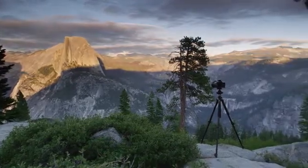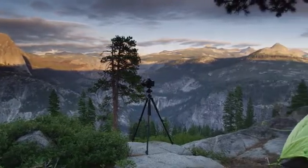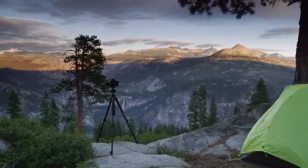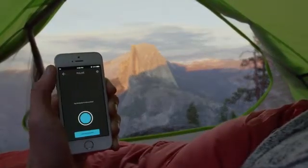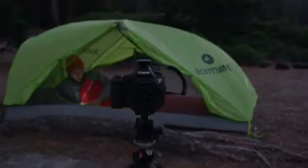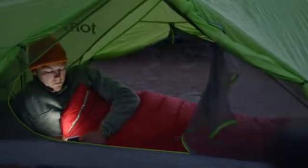We're Alpine Labs. Over the last four years, we've kick-started four products that expand your camera's capabilities. And now, we've built the best remote trigger we can imagine. This is Pulse, the most powerful way to control your camera from your smartphone.